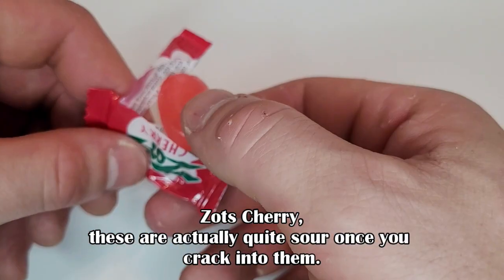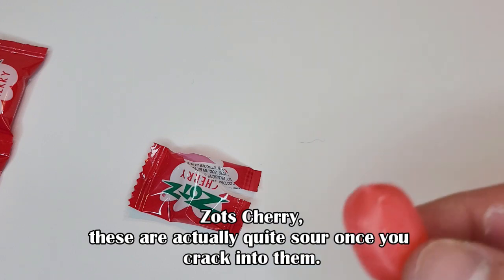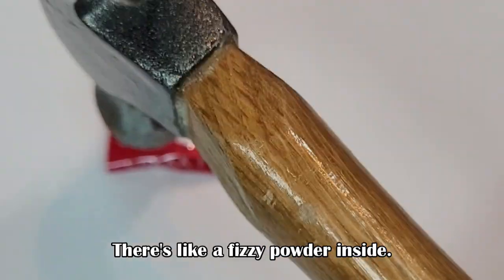Sod's cherry. These are actually quite sour once you crack into them. There's like a fizzy powder inside.